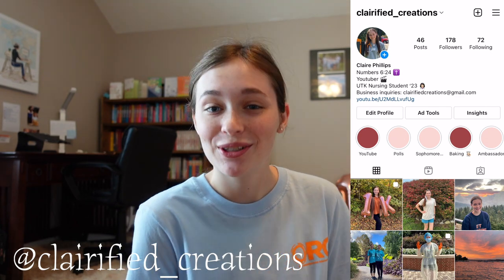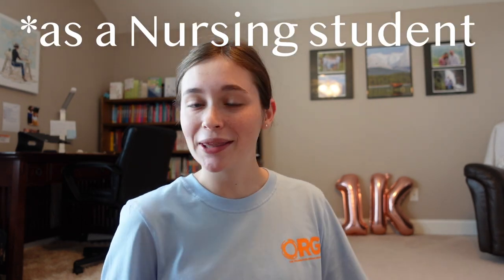Hi there, it's Claire from Clarified Creations. If you're new to this channel, I'm a junior nursing student at the University of Tennessee, Knoxville, and this video is going to be all about preparing for my first ever clinical rotation. I am brand new to all of this — I have never stepped foot in a hospital, so I thought I'd take you guys along for a little day in my life preparing for clinicals, because seriously, I have so much to do.